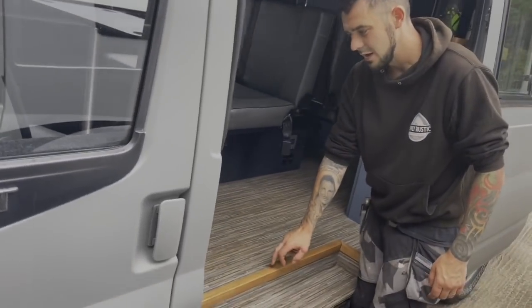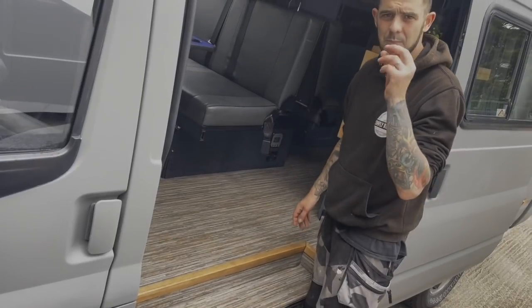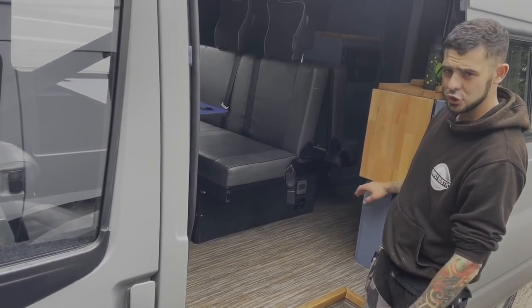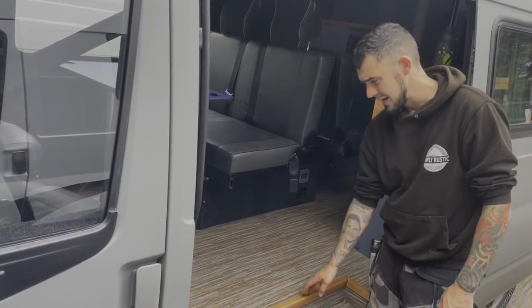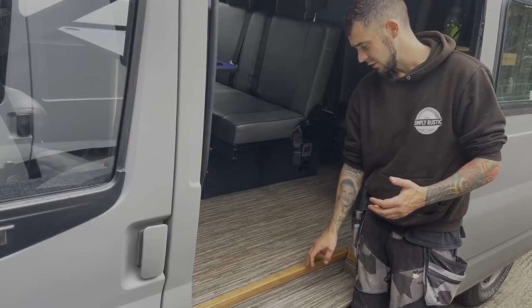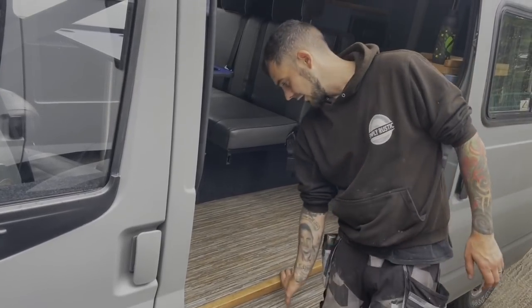This trim — you'll be able to see in one of the previous videos — came as a very pale pine and we needed it to match up with the worktop. So we ended up using two different types of fence stain and just mixing them until we got just the right colour. Painted it on, two clear coats of varnish.